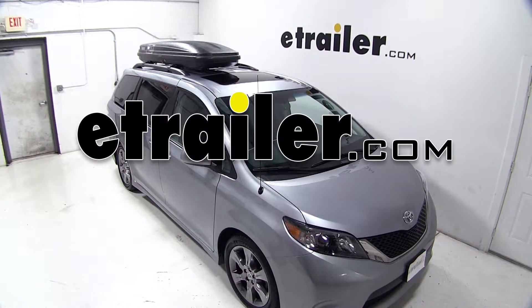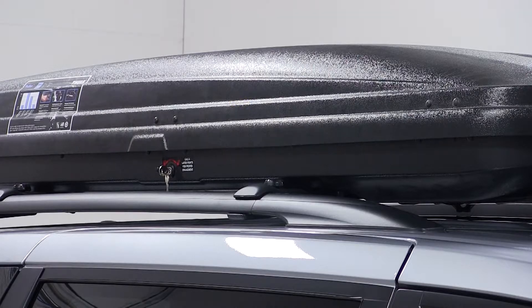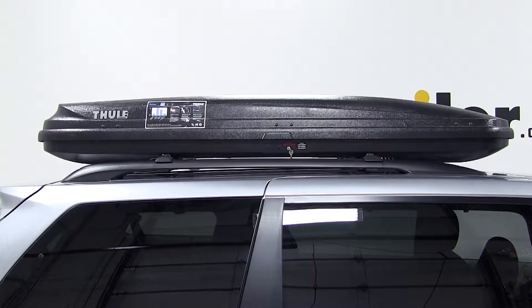Today on our 2012 Toyota Sienna, we'll be test fitting the Thule Pulse Alpine Rooftop Cargo Box, 11 cubic feet in matte black, part number TH613.